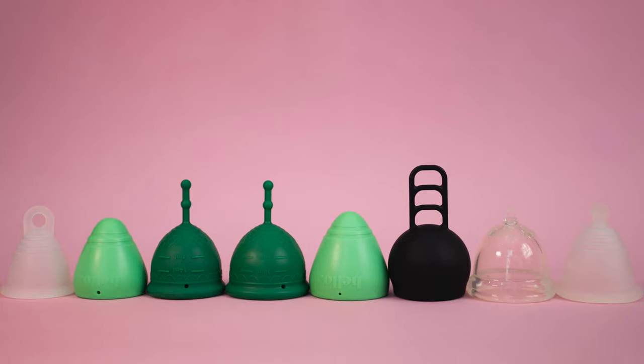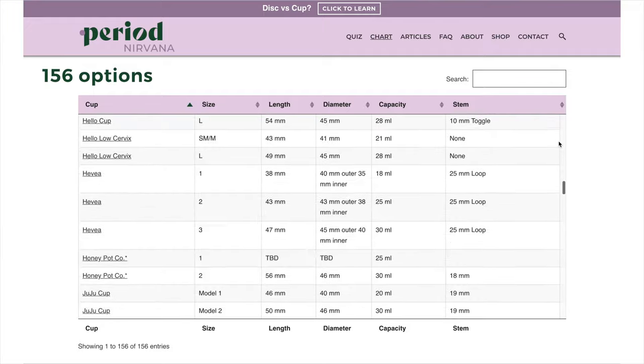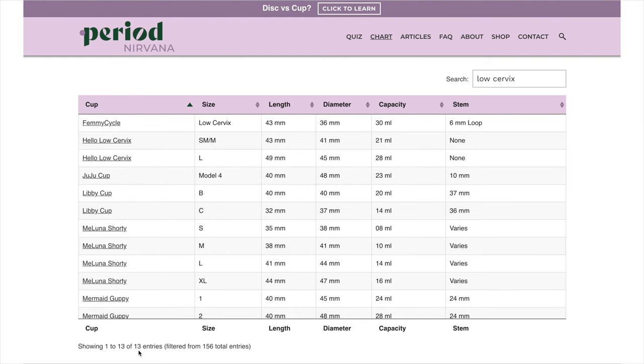Having a low cervix does drastically reduce your menstrual cup options — that's just a fact. If you have a high cervix, you can use virtually any of the cups. But when you have a low cervix, not only are your options reduced in variety, because most cups are 47 millimeters or above in body length, but you also have fewer options in firmness, style, the different capacities offered, and what shapes will work.